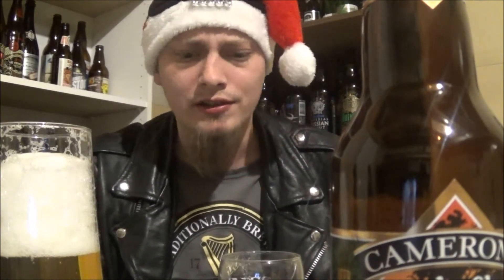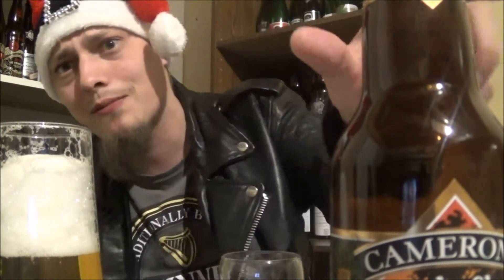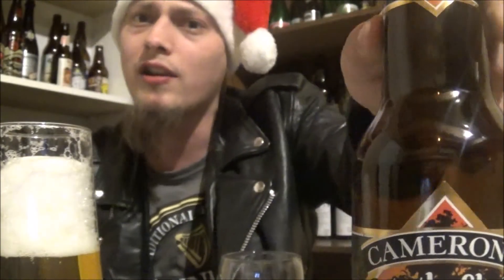I'll give it a 7.75 out of 10. I'm really enjoying this — very sessionable, awesome saison from Cameron's. Let me know what you think of Into the Shade Saison or any of Cameron's other beers. Thanks for watching everybody, till the next one.